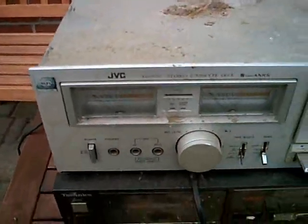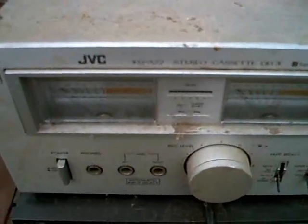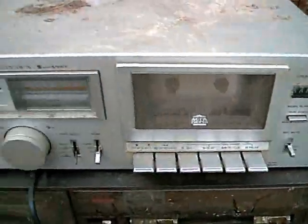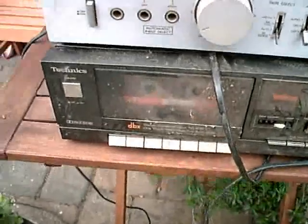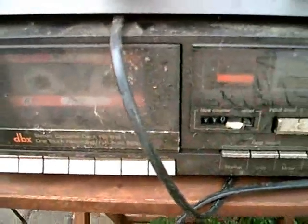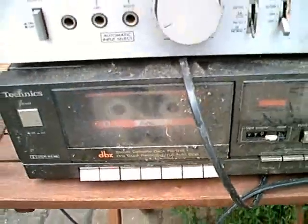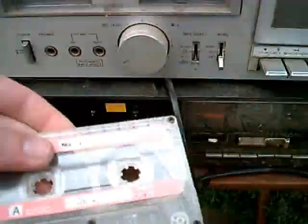Now they are both cassette decks of course. The first is a JVC KDA22 — looks really interesting and it seems like this is a very good cassette deck. The other one is a Technics RS-B18 with one-touch recording, full automatic stop, and DBX noise reduction. It also came with a cassette, also really dirty.